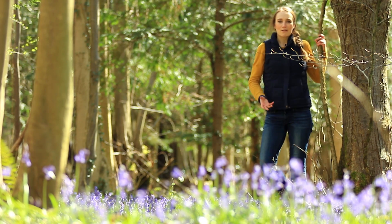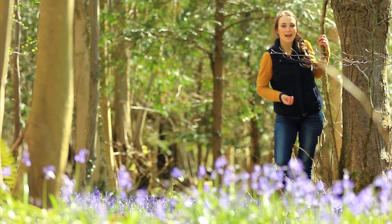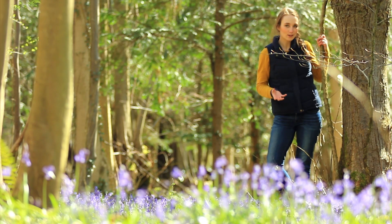We've adored this flower for centuries. The Bronze Age people used to use the sap to glue feathers to their arrows, and the Tudors used to crush them and use the starch to stiffen their collars.